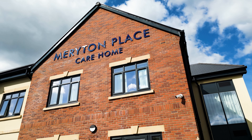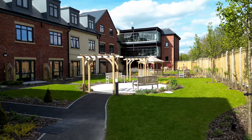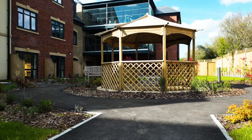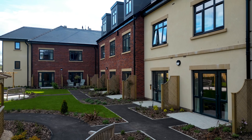Welcome to Meryton Place. Set within beautifully landscaped gardens, our luxury care home in Canesham offers residential, dementia and nursing care, as well as short breaks for the older community.